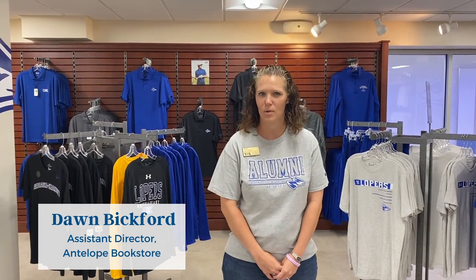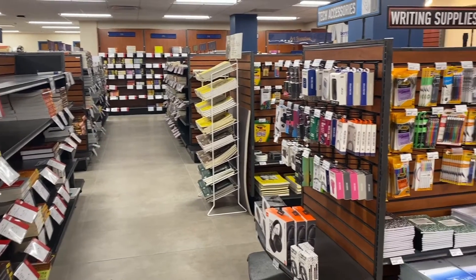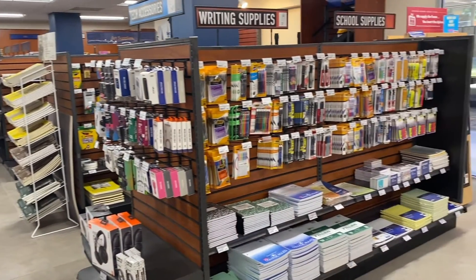Good morning UNK students. My name is Dawn and I'm going to give you a quick little overview of the bookstore. So obviously you can get your books for any semester that you need, as well as all of your Loper apparel. We also have school supplies, art supplies, any of that. So we're kind of your one-stop shop.